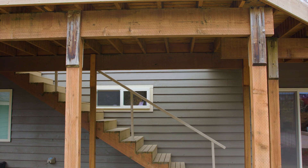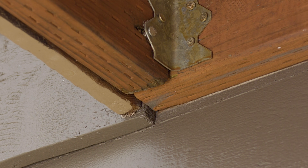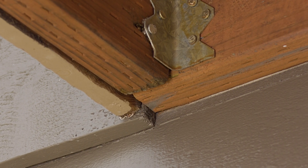First, we need to be sure that the structure or house you're attaching to is sound. Are there any signs of deterioration or rot in studs, rim boards, or sheathing? If so, they may not be able to fully support your deck.